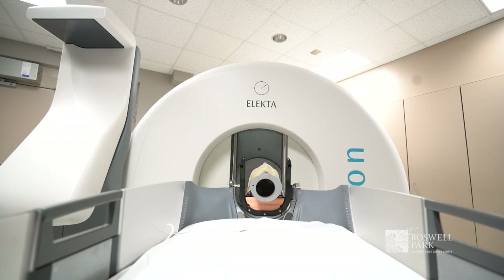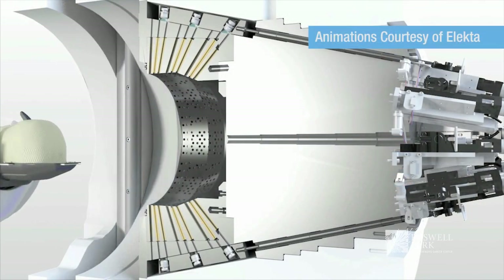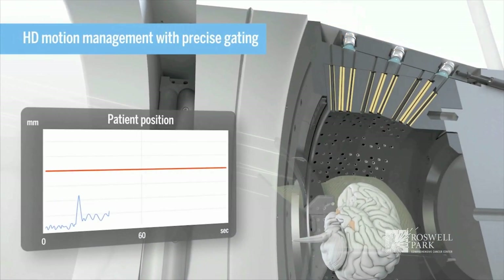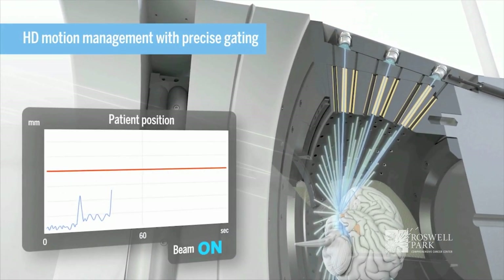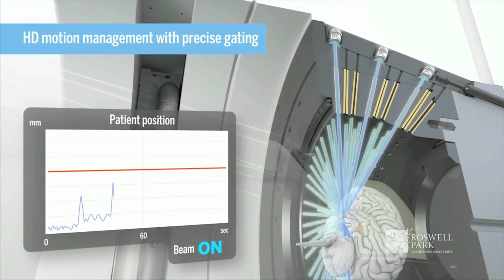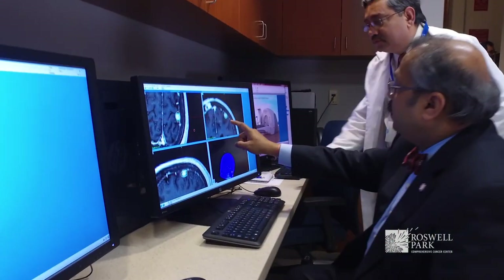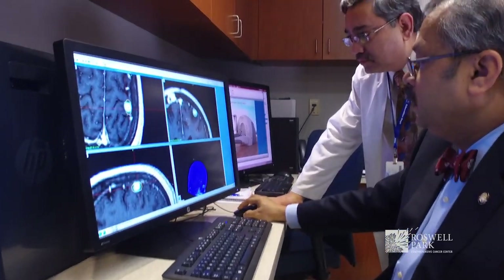It delivers radiation emitted by cobalt-60 using 192 independent beams that are all pencil thin and razor sharp, and can focus them with a precision of less than one tenth of a millimeter to any point inside the brain or in the skull.